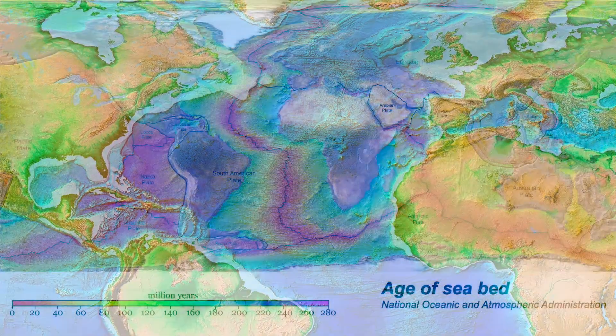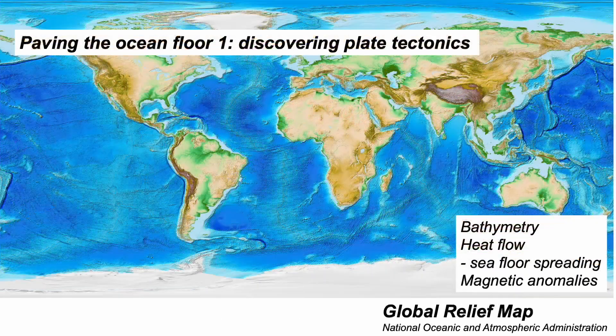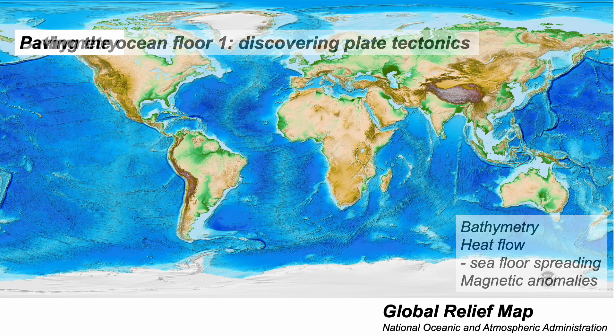A modern map of the age of the seabed shows the story. The modern seabed has been created only over the past two to three hundred million years. It's been paved by tectonic processes. But how has this been discovered? How do we know plate tectonics happens on Earth? The story involves many different types of information, data and ideas. And we're going to start with bathymetry.